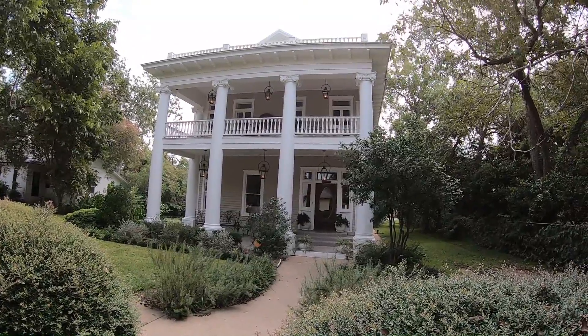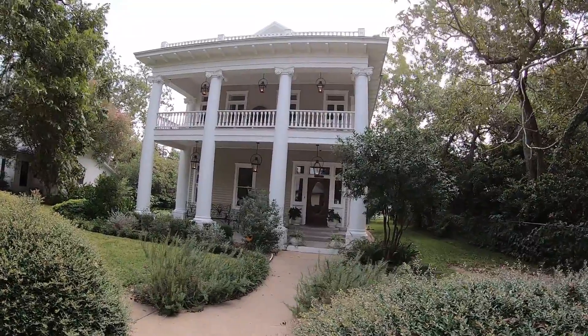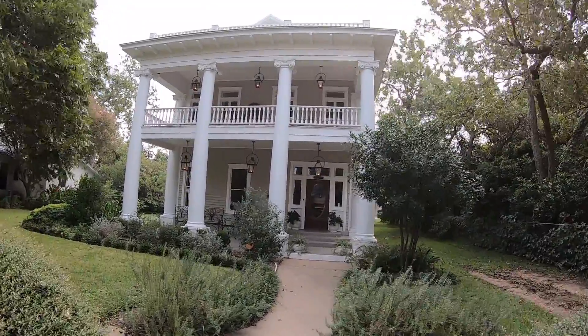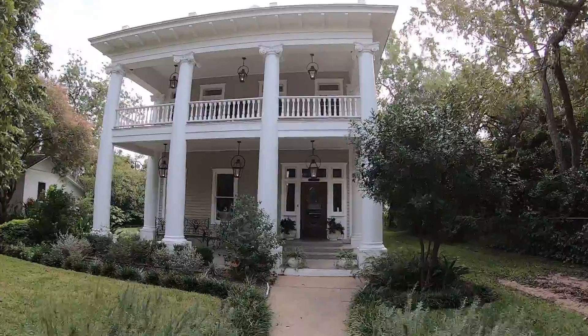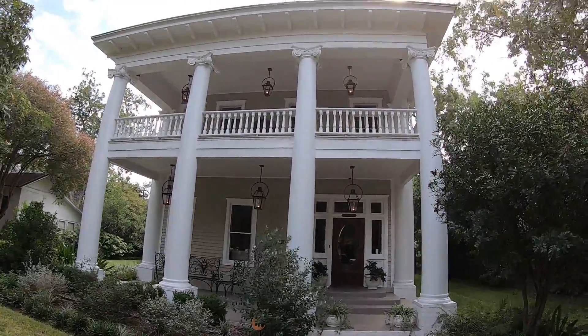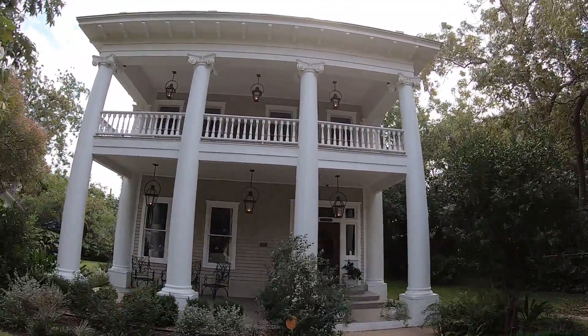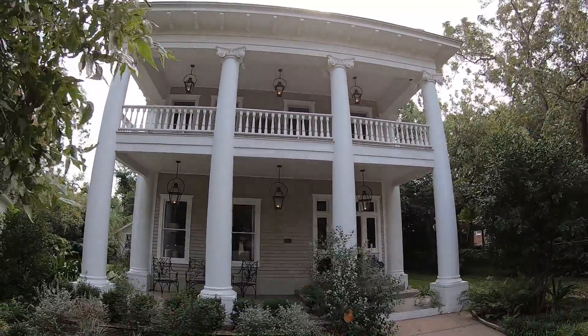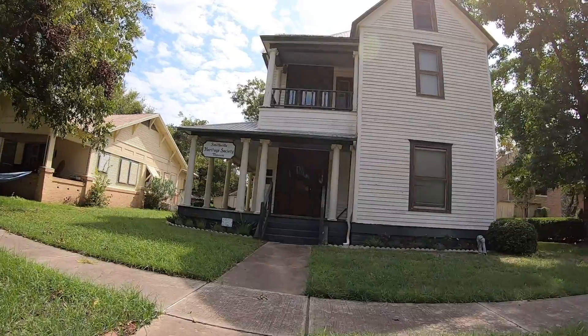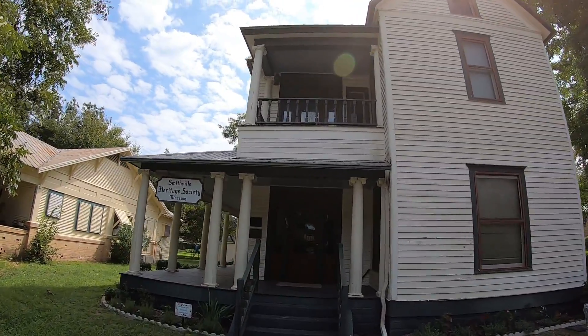Smithville has a number of buildings on the National Register of Historic Places, including this one here on Burleson Street. What a gorgeous home.